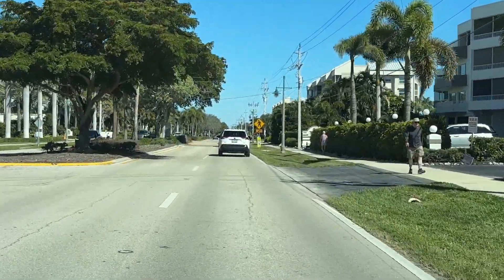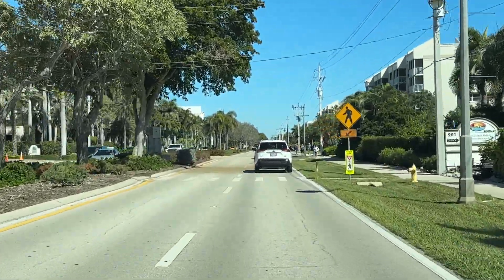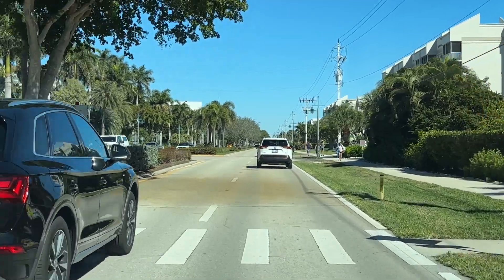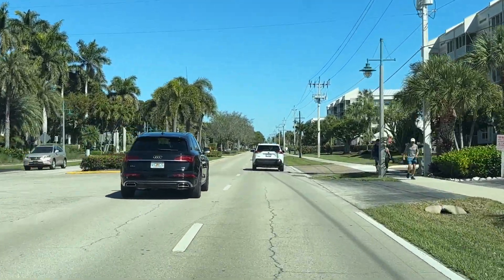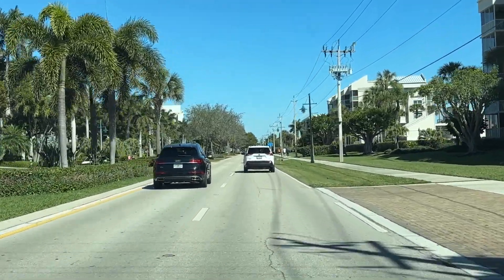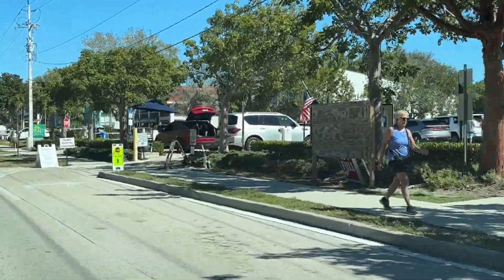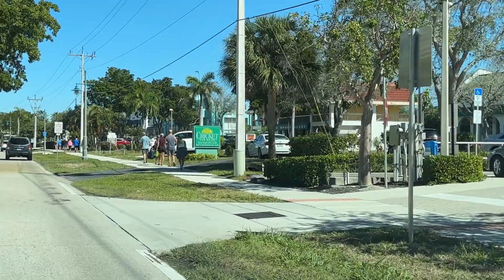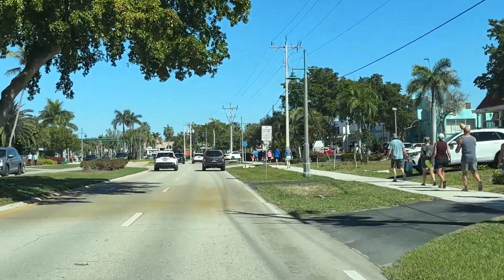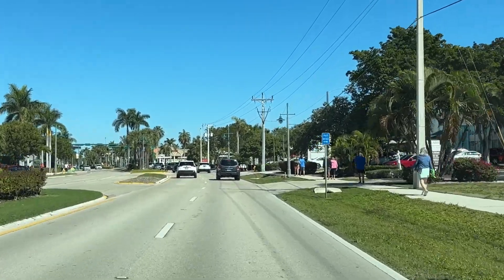Now we're back on Collier Boulevard on the south end of the island heading north. Pretty soon we're going to be coming up to the Turtle Lot — it's one of the public parking areas on Marco Island. You can see it's not really full today. The Turtle Lot costs anywhere from $10 to $15 if you want to reserve in advance, but you can find $8 parking and even free parking on Marco Island.